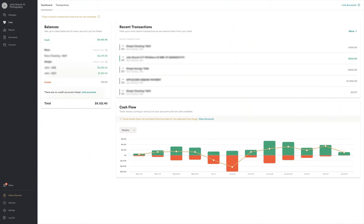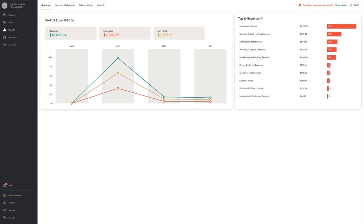They have really awesome communication and you can meet with them or message online about different expenses. They'll ask you about things and make sure everything is being tracked correctly. I've had only the smoothest experience and you can kind of see my Bench dashboard here with all the details, expenses, and income.